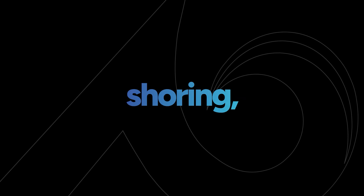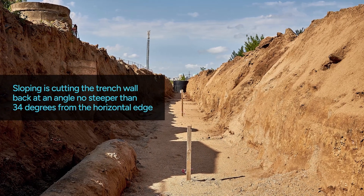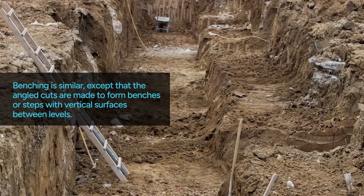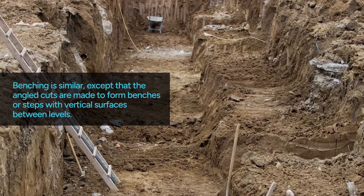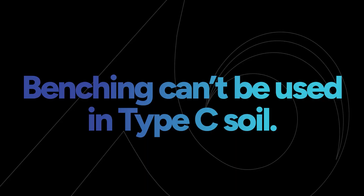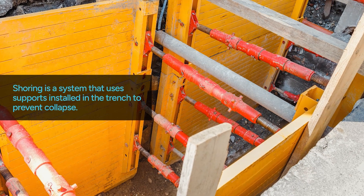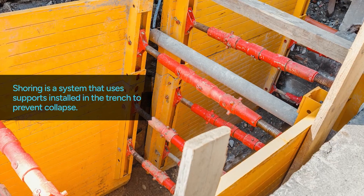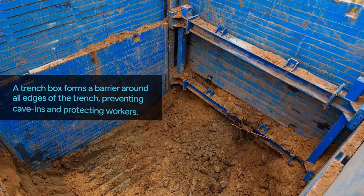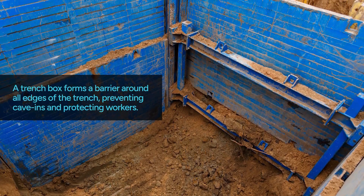Protective systems include sloping, benching, shoring, or shielding. Sloping is cutting the trench wall back at an angle no steeper than 34 degrees from the horizontal edge. Benching is similar except that the angled cuts are made to form benches or steps with vertical surfaces between levels. Benching cannot be used in type C soil. Shoring is a system that uses supports installed in the trench to prevent collapse. Shielding uses a trench box to form a barrier around all edges of the trench, preventing cave-ins and protecting workers.